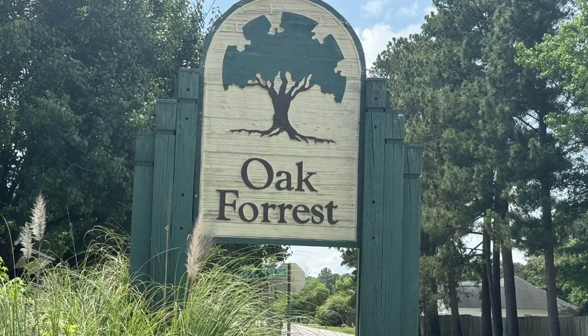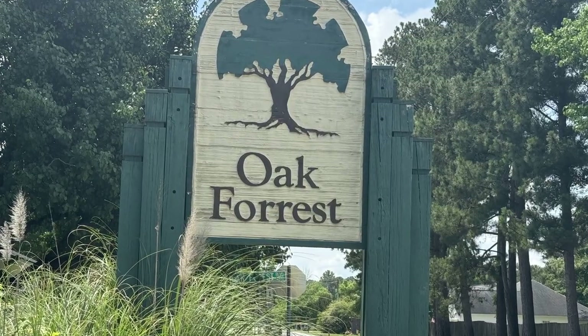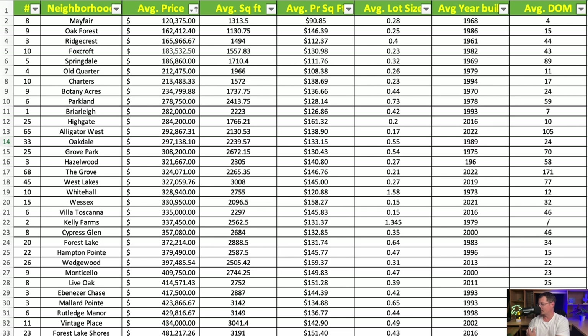Next is Oak Forest, on the corner of Southboro and Pine Needles, right across from Lambs Chapel Christian Center Church. With a sample size of nine homes, the average price is $162,412. Average square footage is 1,130 square feet — a bit smaller than Mayfair — at an average price per square foot of $146.39. The average lot size is about 0.25 acres, and the average year built is 1986, about 20 years newer than Mayfair.